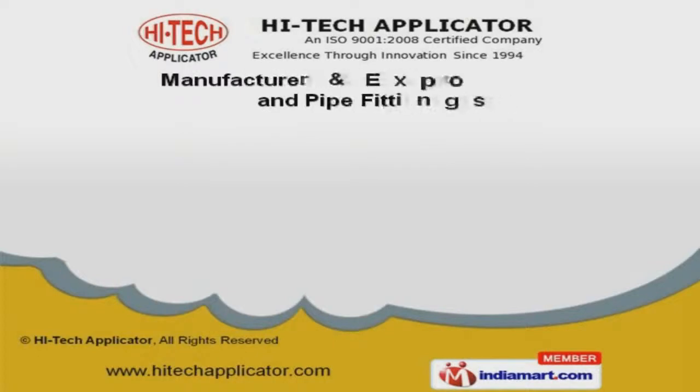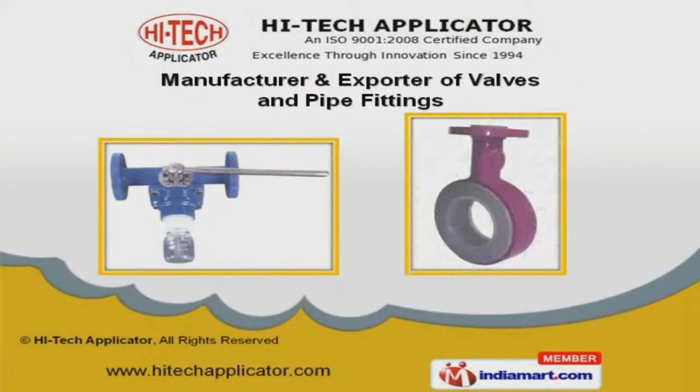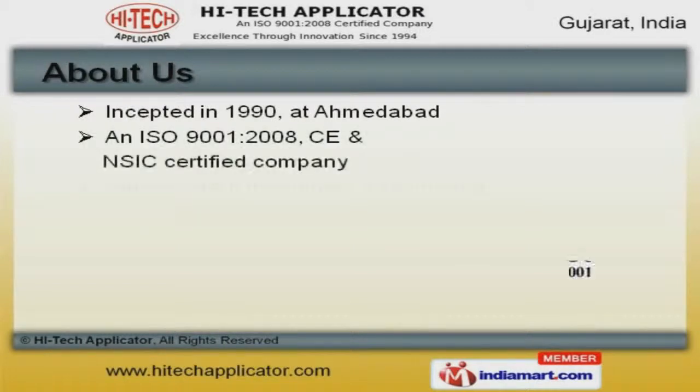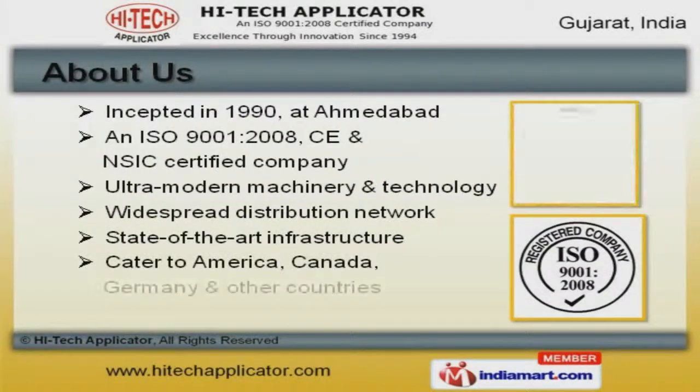Welcome to Hi-Tech Amplicator, Manufacturer and Exporter of Valves and Pipe Fittings. We are an ISO 9001-2008 CE and NSIC Certified Company, incepted in 1990, at Ahmedabad.